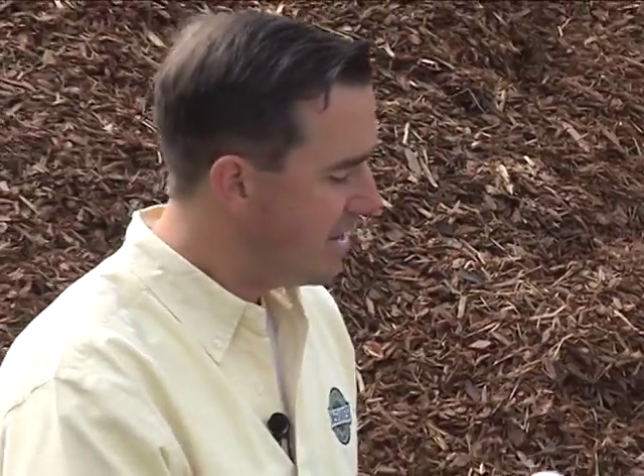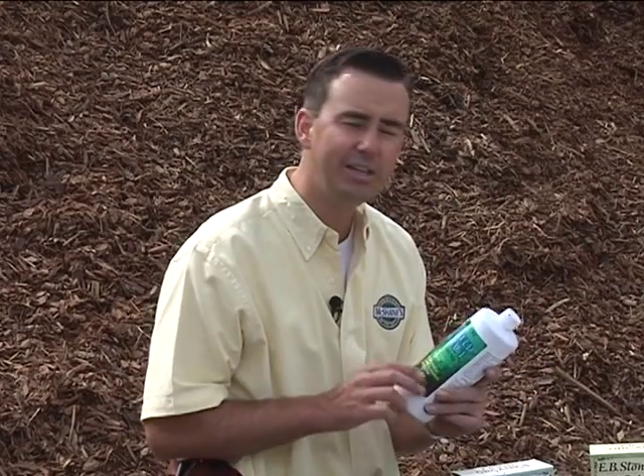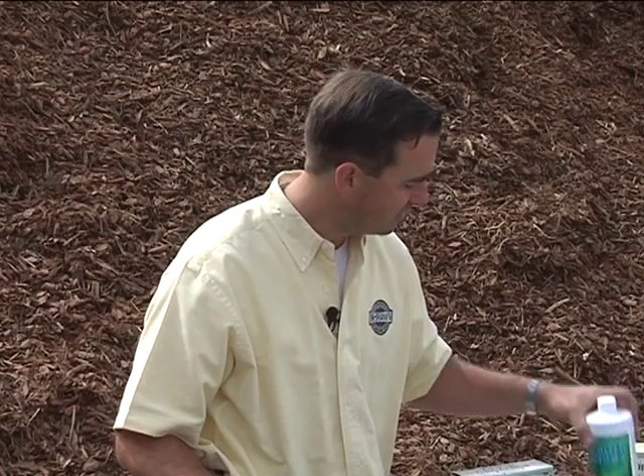The last product I'll mention is seaweed extract. This actually comes from kelp meal, and it's more and more proven by the University of California that seaweed, and in particular kelp — like alfalfa — contributes to microorganism growth and really helps in root penetration, nutrient availability, and just the overall health of your soil. All these products are natural and naturally applied, and they really do a lot for building your soil.